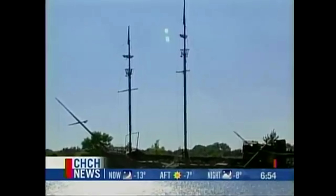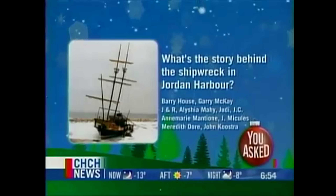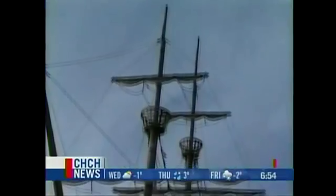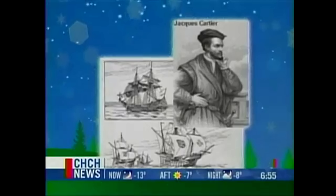It's one of the most recognizable landmarks along the Niagara stretch of the Queen Elizabeth Way. Many viewers would like to know the story behind the shipwreck in Jordan Harbor. This is how the ship looked six years ago — it was called Le Grand Hermine.